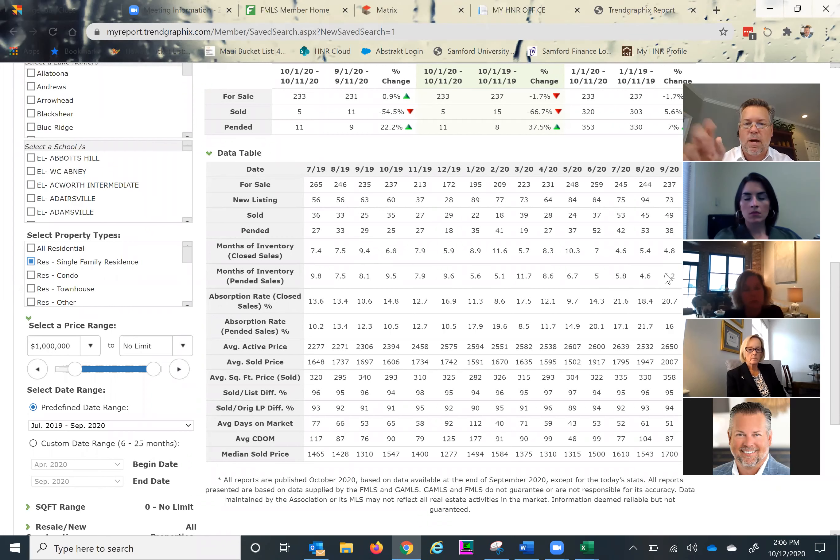If we look at pending sales to see what's on the horizon, based on the number of homes that went under contract in September, we're edging more toward a balanced market — about 6 to 7 months would be balanced here. That's probably more a function of seasonality as we approach the holidays. For every 10 homes on the market, we're selling about two a month — that's what the absorption rate means based on closed sales. Pending activity has slowed a little bit too.